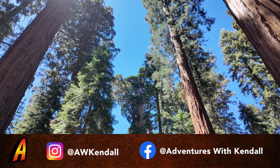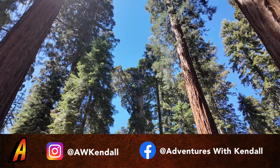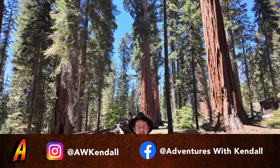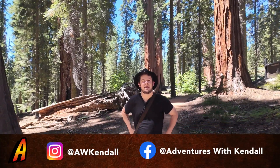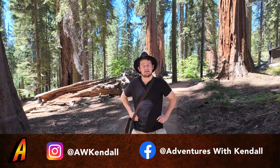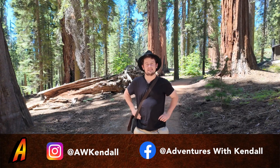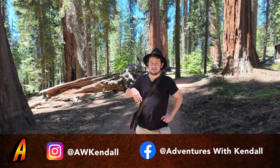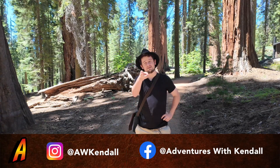After seeing so many sequoia trees, I can't wait to go to Sequoia National Park in a future episode. I hope you had a fun time here in the McKinley Grove, just east of Dinky Creek. This has been Adventures of Kendall. See you later folks, and may your gifts bless the world.